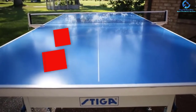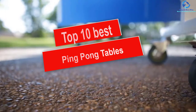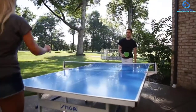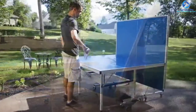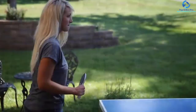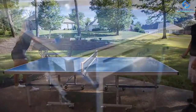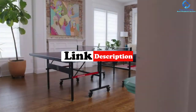Hey guys, in this video we're going to be checking out the top 10 best ping pong tables. I made this list based on my personal opinion and hours of research, and I've listed them based on quality, durability, price, and more. I've included options for every type of consumer, so if you're looking for an entry-level option or the best product money can buy, we have the product for you. For more information and updated pricing on the products mentioned, be sure to check the links in the description below.